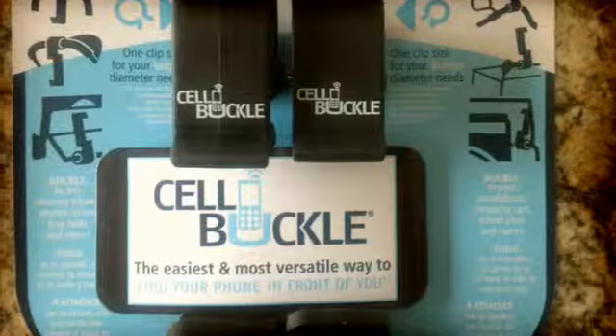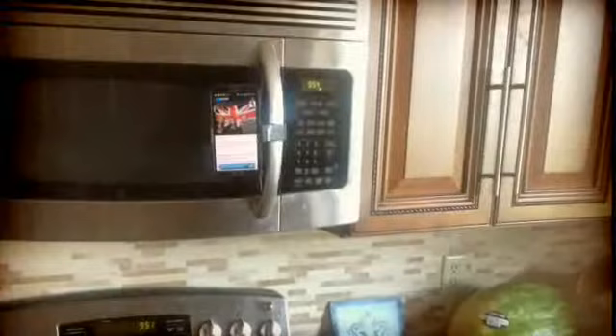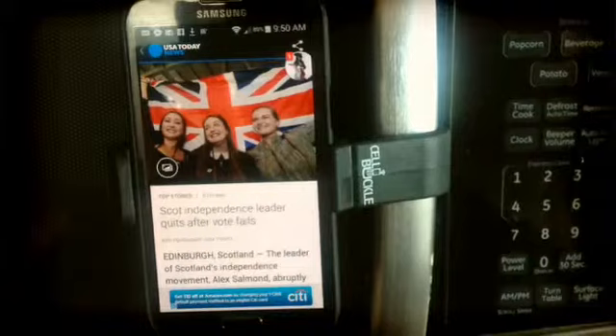The Cell Buckle is a unique device that allows you to attach your multimedia handheld device such as a cell phone to your car dash. Maybe you want a GPS navigation system for your bicycle — you can mount it to your bicycle or baby stroller so you know where you're going with your little tyke. Or you want to view recipes while you're cooking, maybe take a look at the news — you can mount it to just about anything.